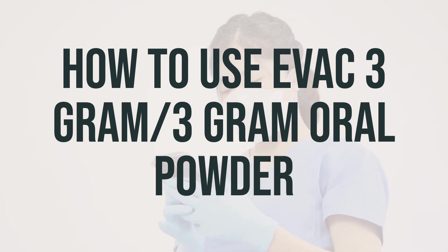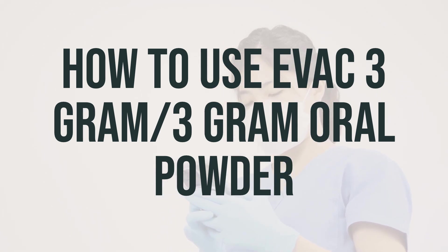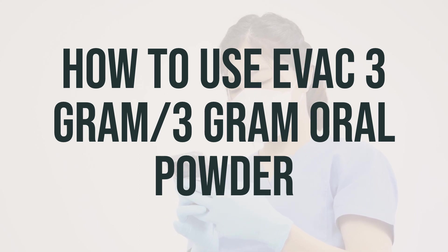It may take 1-3 days for the medication to start working, so it's important to use it regularly to get the most benefit. Try to take it at the same time each day to help you remember.